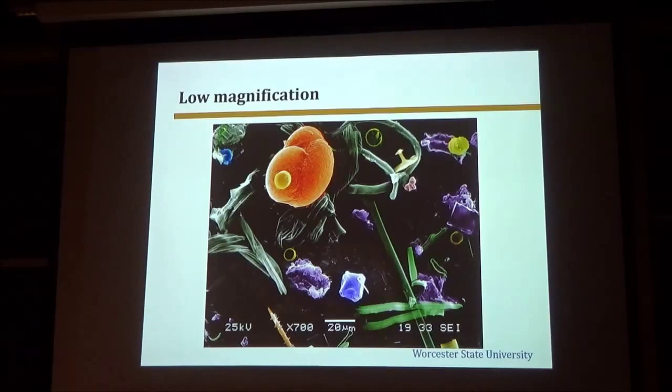These images start out in black and white, but one of my colleagues likes to colorize them.